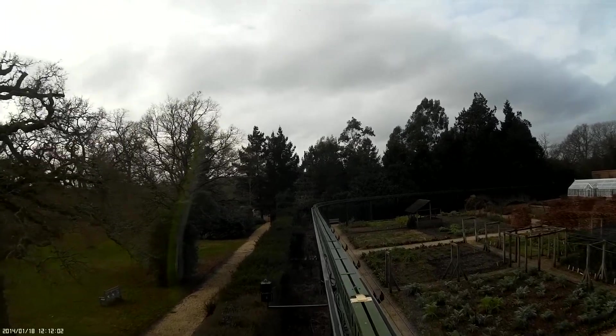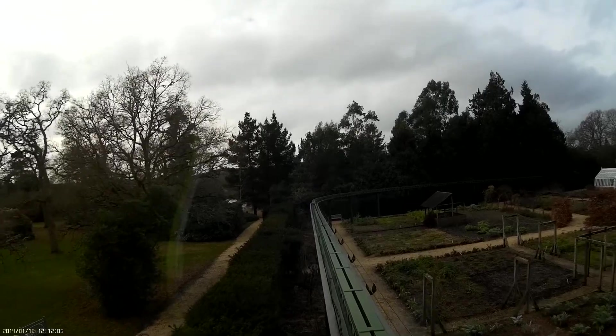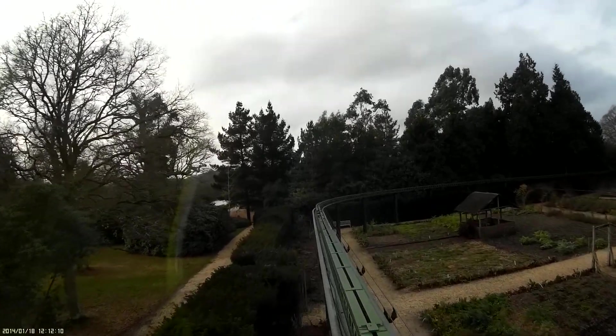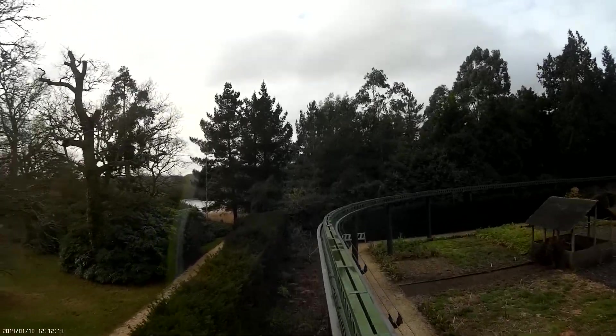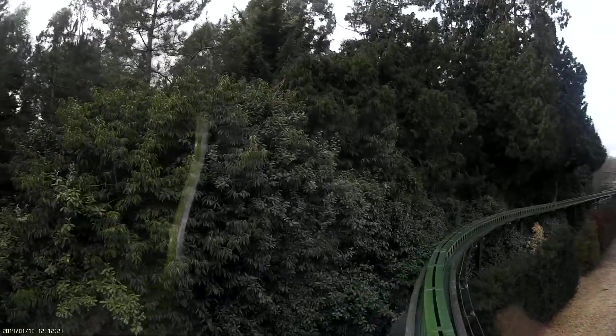As we leave the station you can see Palace House. Part of this building is the Great Gatehouse to Beaulieu Abbey. Beyond the House and Gardens is the Mill Pond, from which reed used for thatching is harvested. The formal gardens that you can see are the Victorian Ornamental Kitchen and Vegetable Garden, and the Victorian Flower Garden beyond.